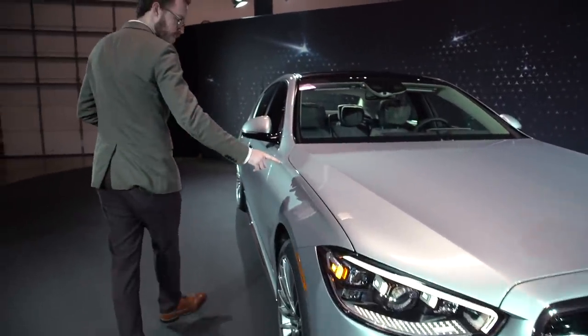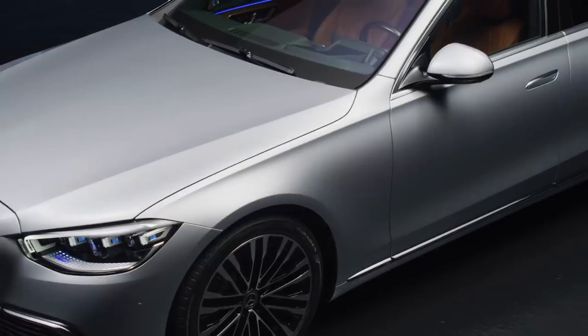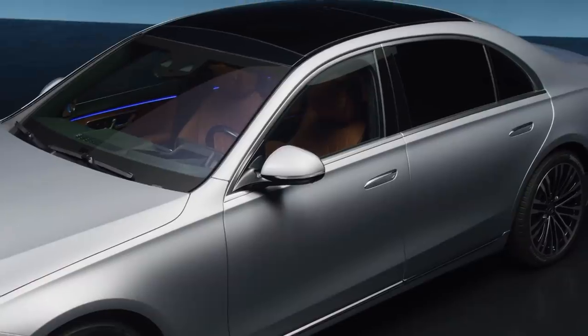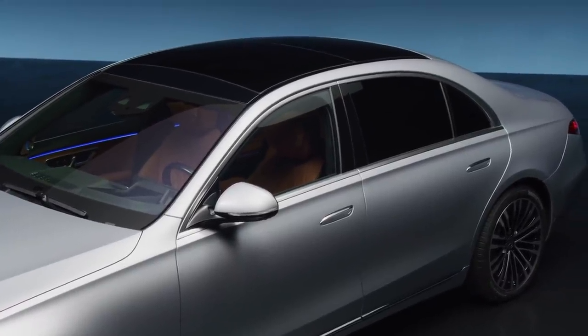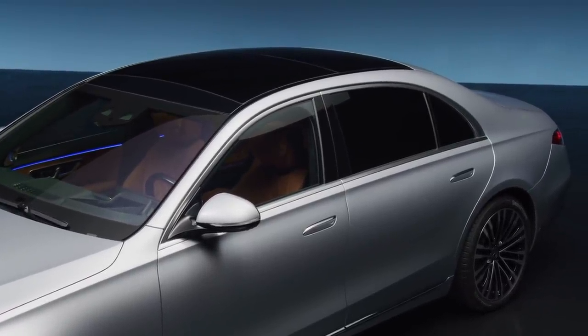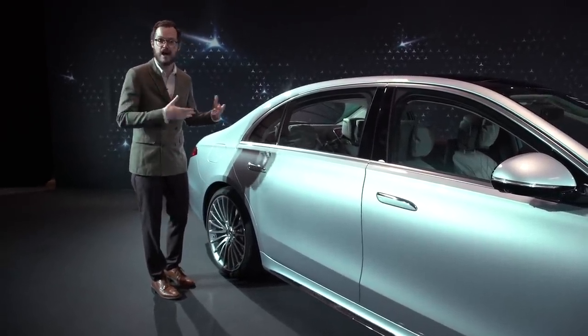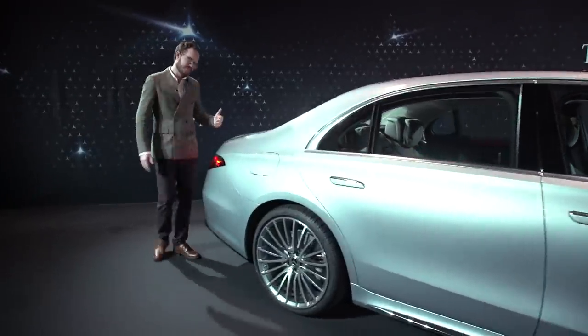Leading away from the headlights, you get into this really lovely catwalk that spans the entire length of the vehicle. Unlike other shoulder lines, this doesn't necessarily sit low or emphasize strength and width — it was actually designed to emphasize height, to make the car look sleeker while also accounting for the higher roofline.